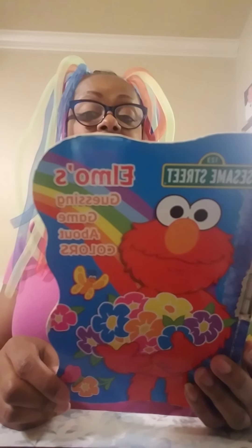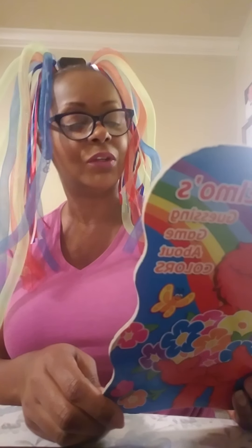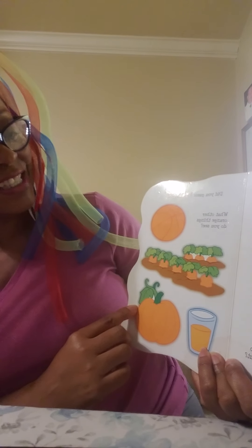Zoe's fur makes Elmo think of another color. Do you know what color Elmo's friend Zoe's fur is? I bet you know. Can you guess what color he's thinking about? It's orange! There's Zoe. Did you guess orange? Yep.